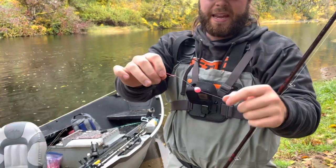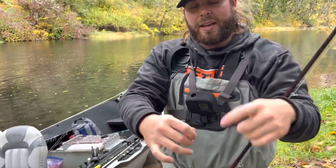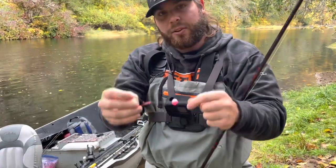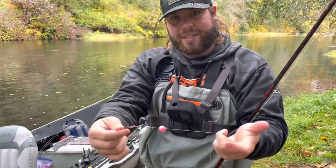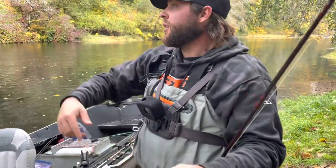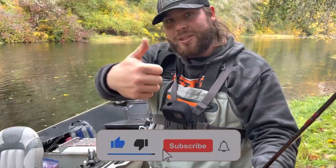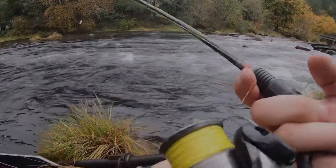If you saw my last video, I have a little bead above my eggs with a T-stop. I like to run this so when I get down to just the skein on my eggs, it still has some color left. It seems to work pretty good — I've caught a couple fish on this setup this year. We're going to go ahead and jump in the drifty, get out on the river. Make sure you guys subscribe and leave a thumbs up, and hopefully we can go bonk some fish today.